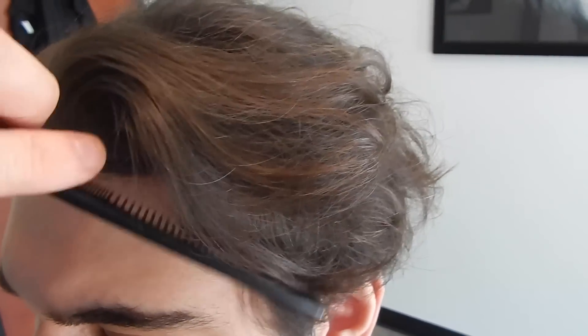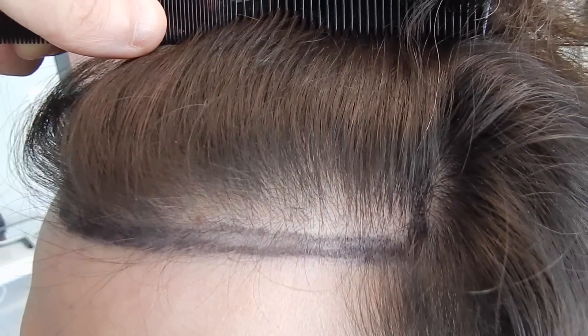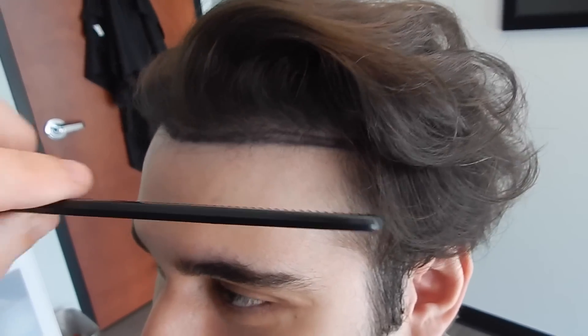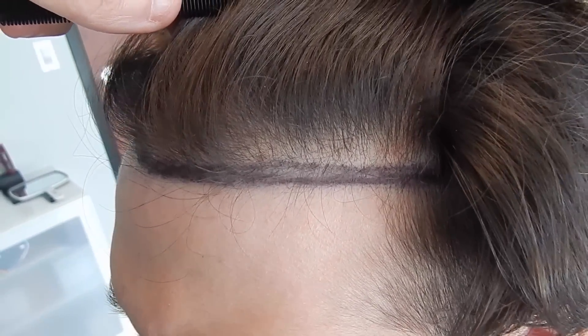He doesn't have a huge amount of loss but it definitely is thin. When it gets wet it's probably even more transparent. He's got a lot of miniaturization as well — a lot of these hairs in the frontal hairline are kind of on their way out, but hopefully they'll stick around with the finasteride.